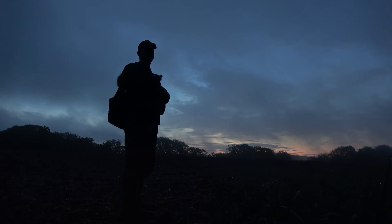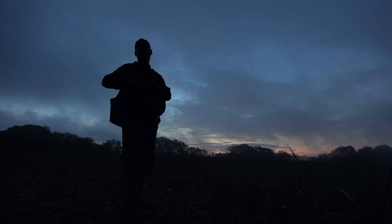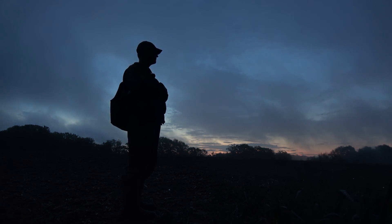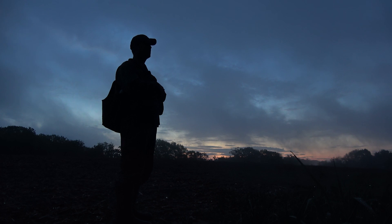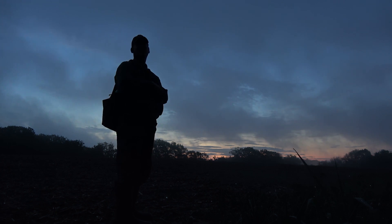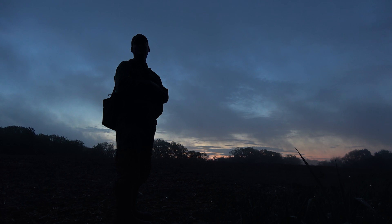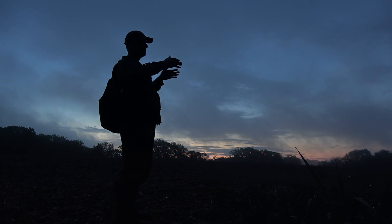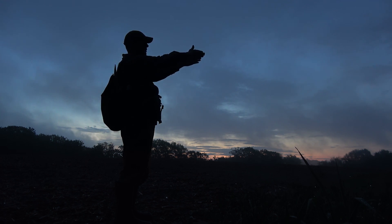Do I dare do a coyote howl? My gut tells me he's roosted on that point. And if he's not there, then anywhere else he'll be roosted, we'll have time to move. What point? Right, if you look at the map, it's a flat point — it goes straight out, triangle.